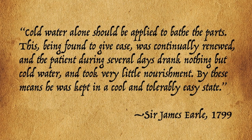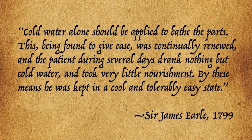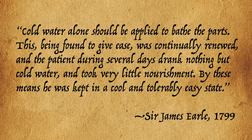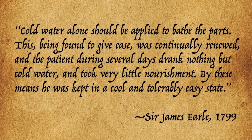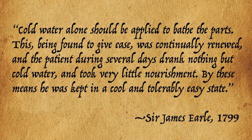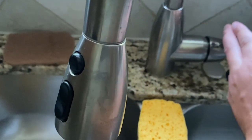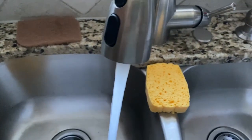"Cold water alone should be applied to bathe the parts," celebrated British surgeon Sir James Earl wrote in an essay published in 1799. "This, being found to give ease, was continually renewed, and the patient, during several days, drank nothing but cold water and took very little nourishment. By these means, he was kept in a cool and tolerably easy state." Today, the application of cool — but not very cold — water is still universally accepted as the best form of first aid for burns.